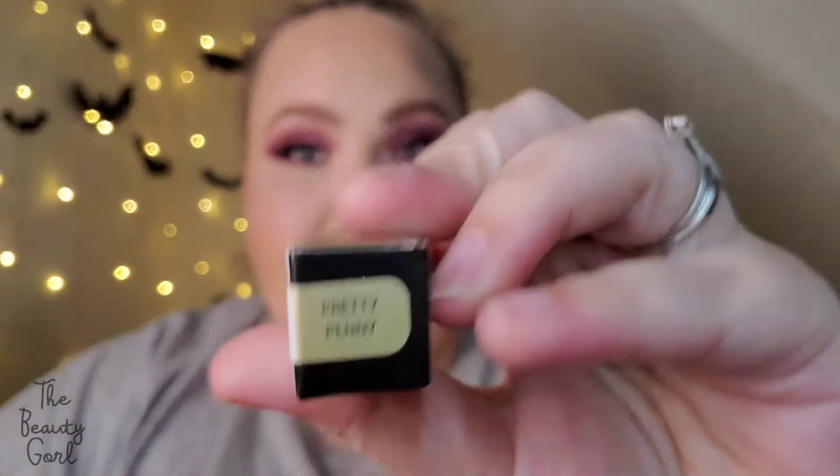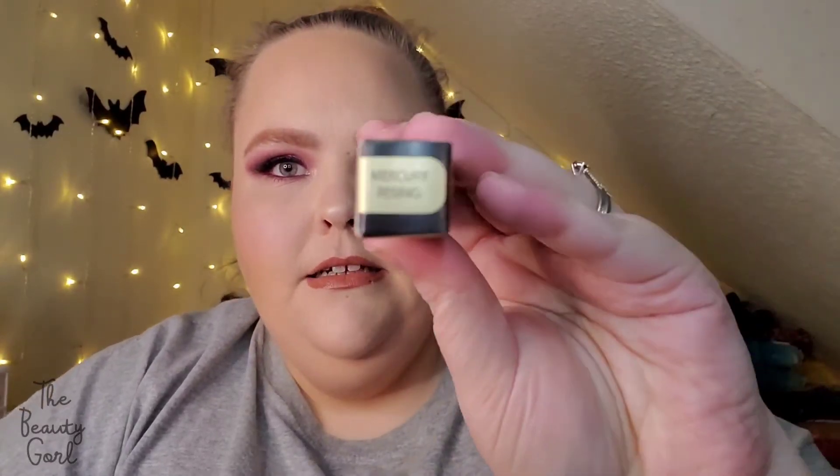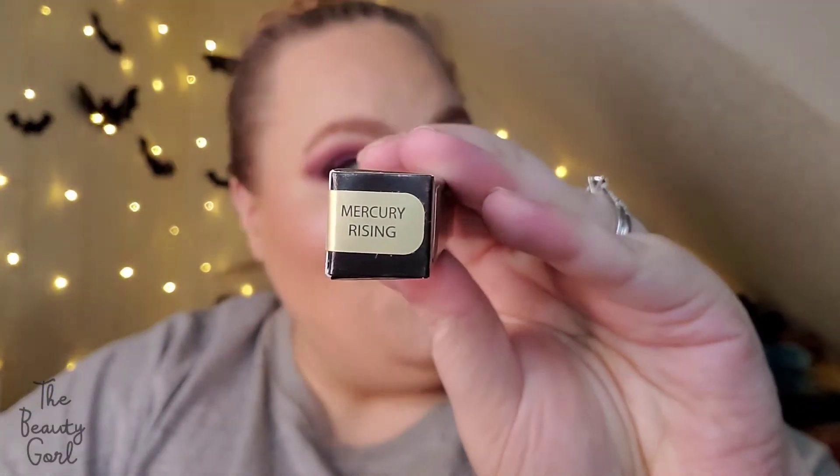Next up we have a Color Your Smile lip gloss in the shade Pretty Penny. I already have this — it is one of my favorite shades of their lip gloss and I will swatch it for you guys. Next up we have a Hydromat Liquid Lipstick in the shade Mercury Rising. I do have this shade as well.